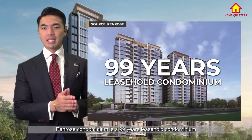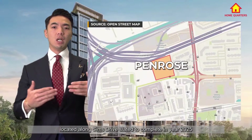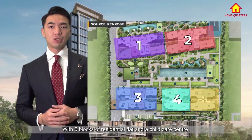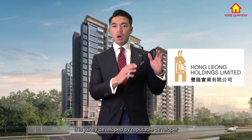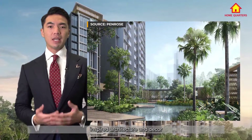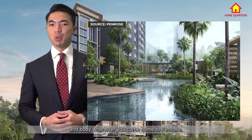Penrose condominium is a 99-year leasehold condominium consisting of 566 units from 1-bedroom to 4-bedroom. Located along Sim Drive, slated to complete in year 2025 — though usually it will complete a bit sooner — with 5 blocks of residential flats and a childcare centre. It is jointly developed by reputable developers Honglion Group and City Development Limited. The first thing that caught our attention was this fantastic forest-theme inspired architecture and decor, said to revitalize your soul and body whenever you come home to Penrose.